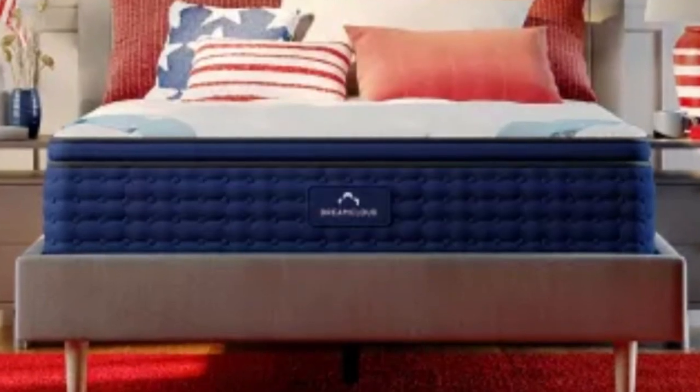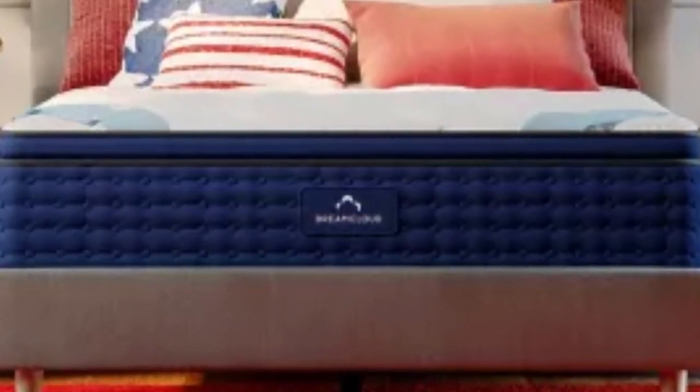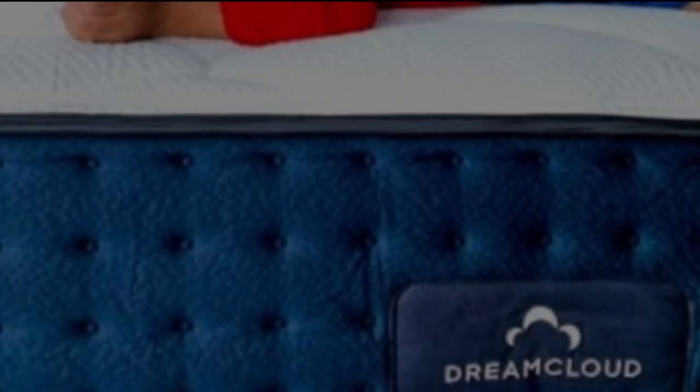The mattress also earned higher-than-average marks in motion isolation for a hybrid, so we recommend it if you share the bed with a partner.